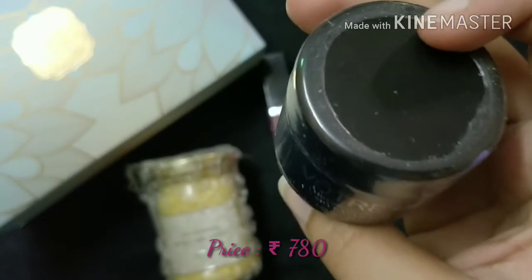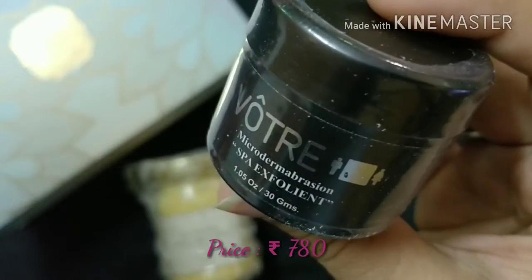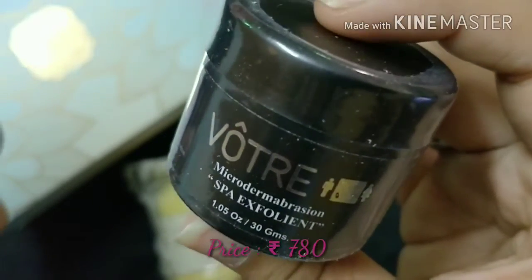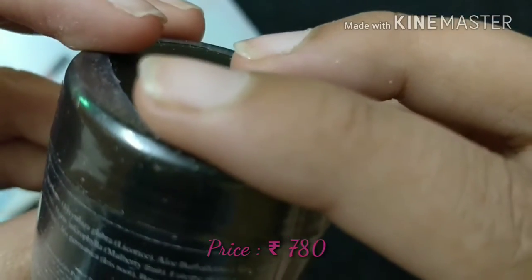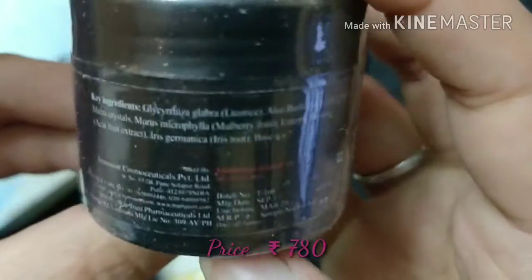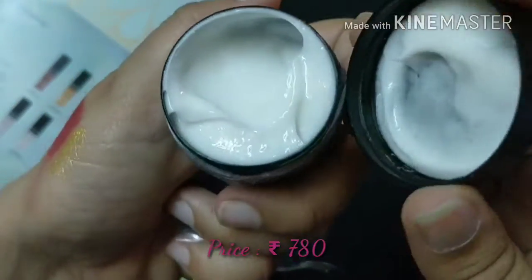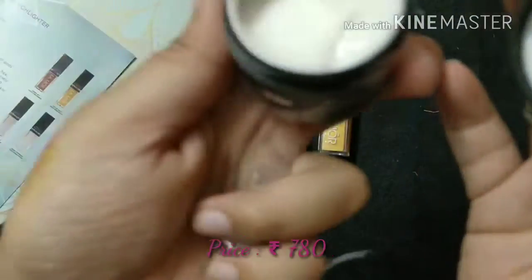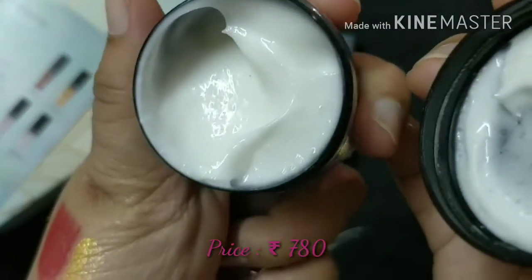The Votre microderma abrasion cream has a SPA exfoliant, the quantity is 30 grams, and the price is ₹780. You can use it as a scrub for your skin. The shelf life is three years — it was manufactured in September 2017 and can be used until March 2020. Votre is a nice luxury brand. The fragrance is good and it has very minute scrub particles. I'm really looking forward to trying this product as well.